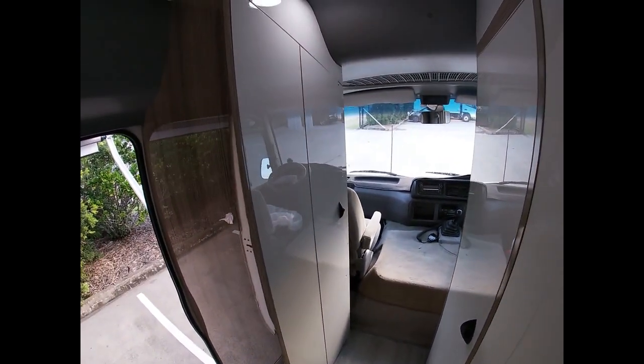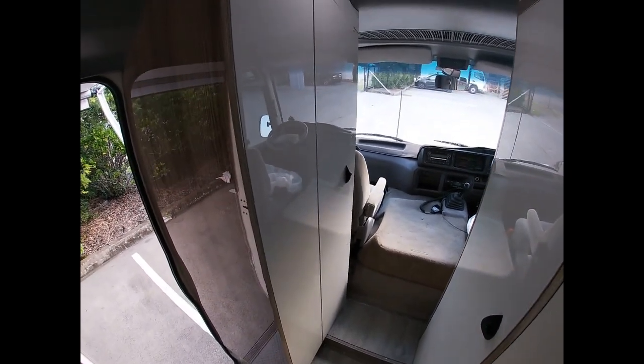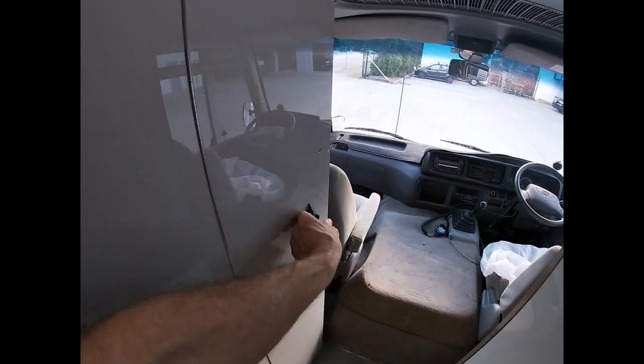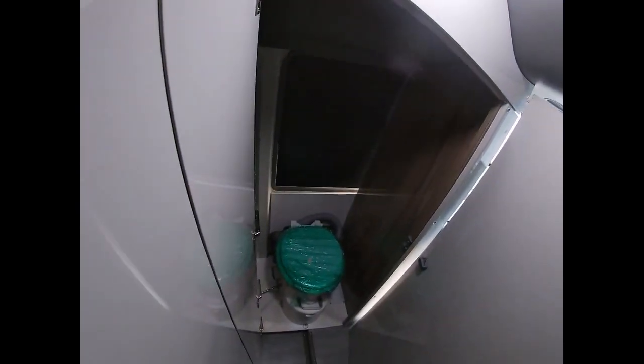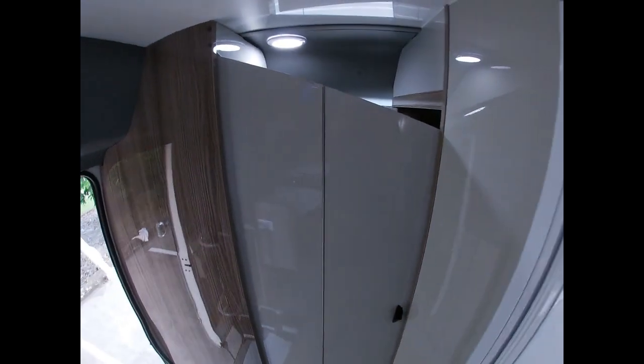Over here we have a toilet. It's a bit small as it is, but if you want to use it, you open up this door, and this door like this. Now we've got a bigger space — that's the compost toilet. We've opened up all this space and created a toilet.